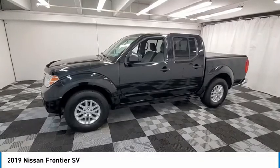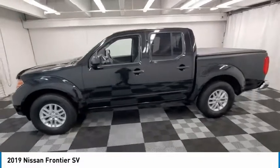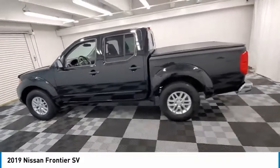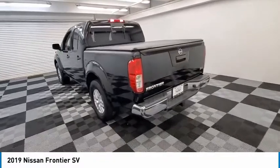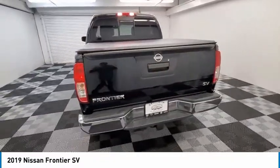We are pleased to show you the 2019 Frontier. The Nissan Frontier offers a full-length, fully boxed frame for strength, serious off-road capabilities, and a five-star rating for side impact crash safety.